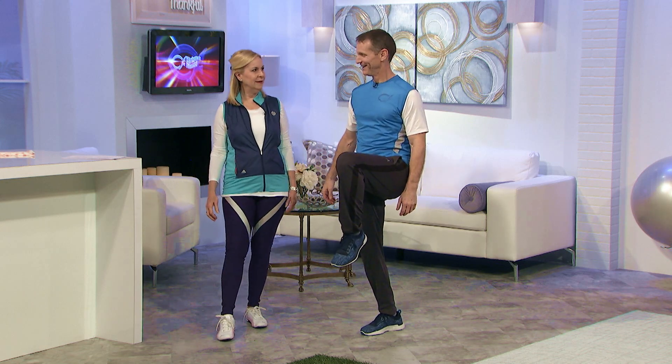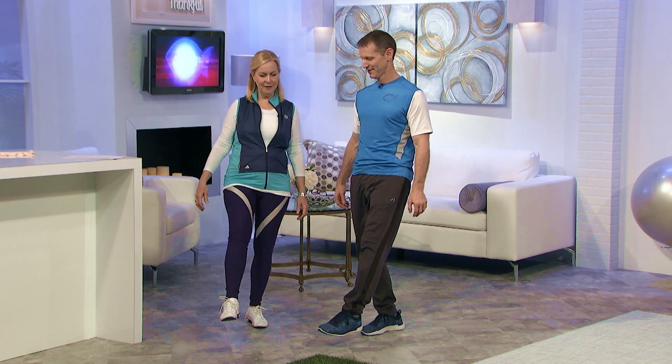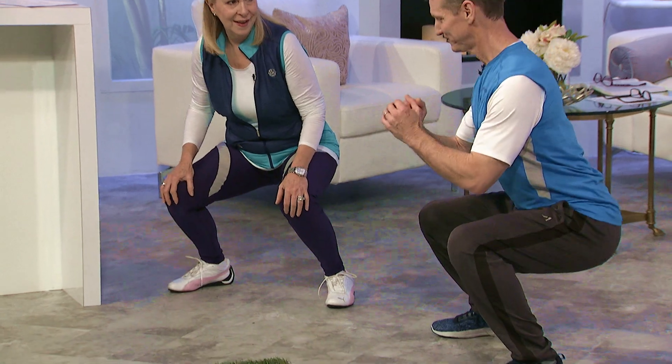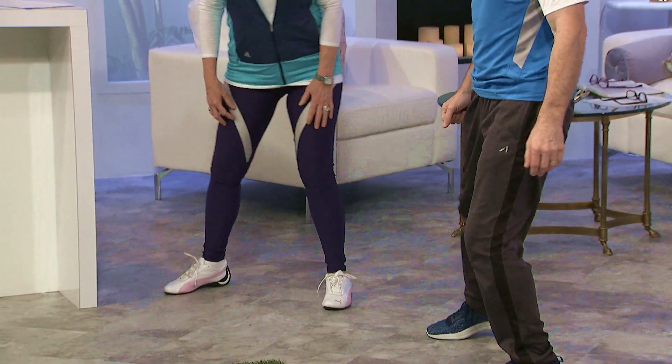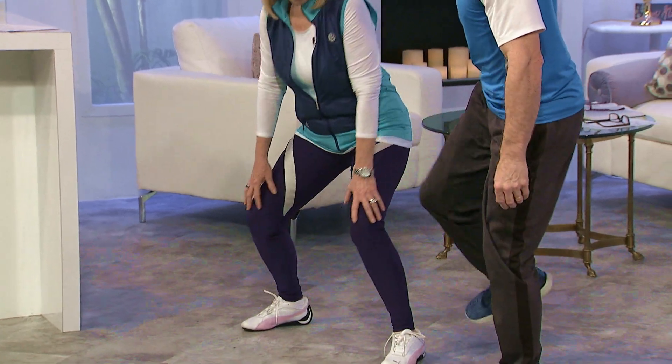Knee up — I didn't do the one-foot balance first. Then the knee up, and then the squat. One foot, and the knee.